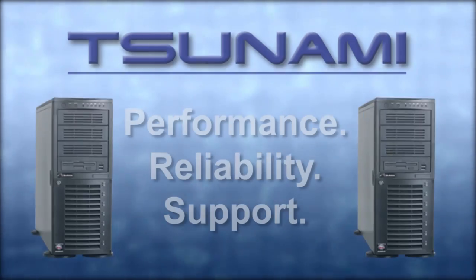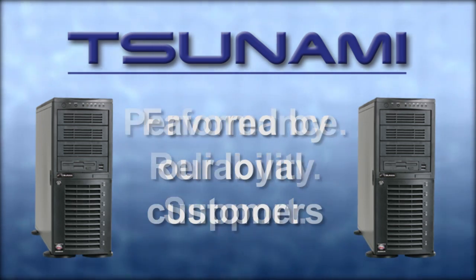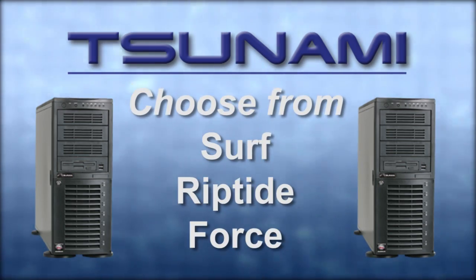Tsunami offers the performance, reliability, and support that video professionals appreciate, which is why so many Tsunami users are loyal repeat customers. Choose from a pre-configured Tsunami Surf, Riptide, or Force.